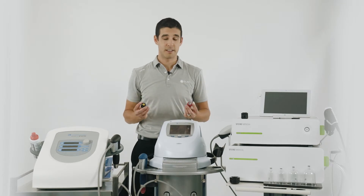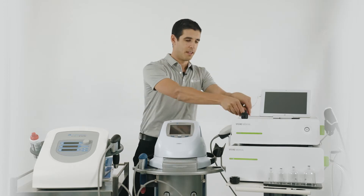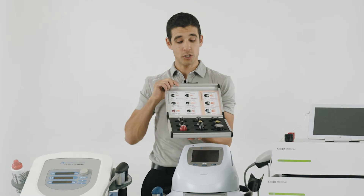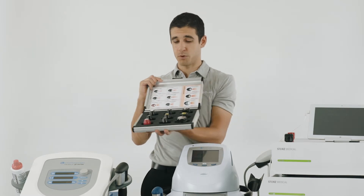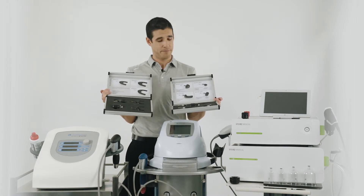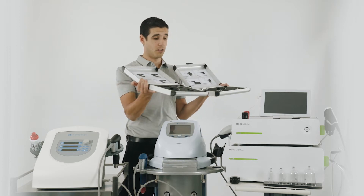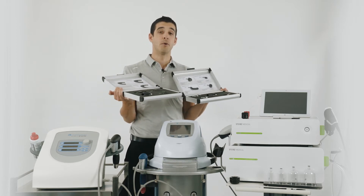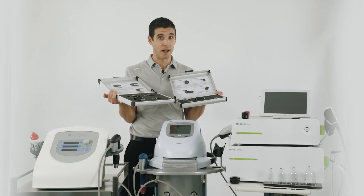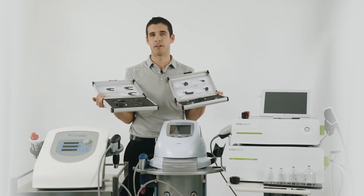All of the machines come with the standard RO40 and deep impact transmitter, as well as the D20 muscle transmitter. You can also purchase additional transmitters, which can be used on all four machines. The spine transmitter set and the fascia transmitter set are only available on the Storz Medical machine, because the handpiece goes below one bar — it actually starts at 0.3 bars on the Storz handpiece, whereas the Chattanooga handpieces start at 1 or 1.4 bar.